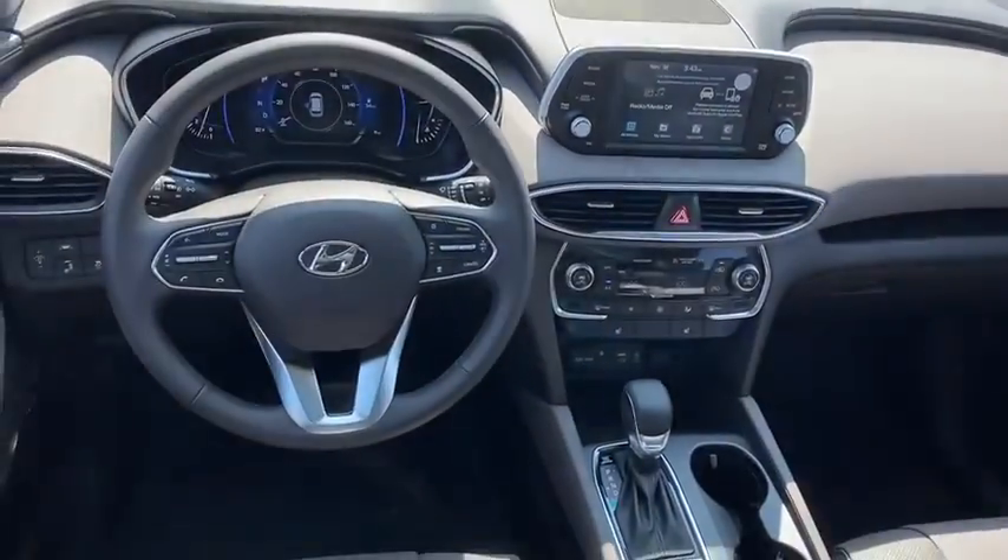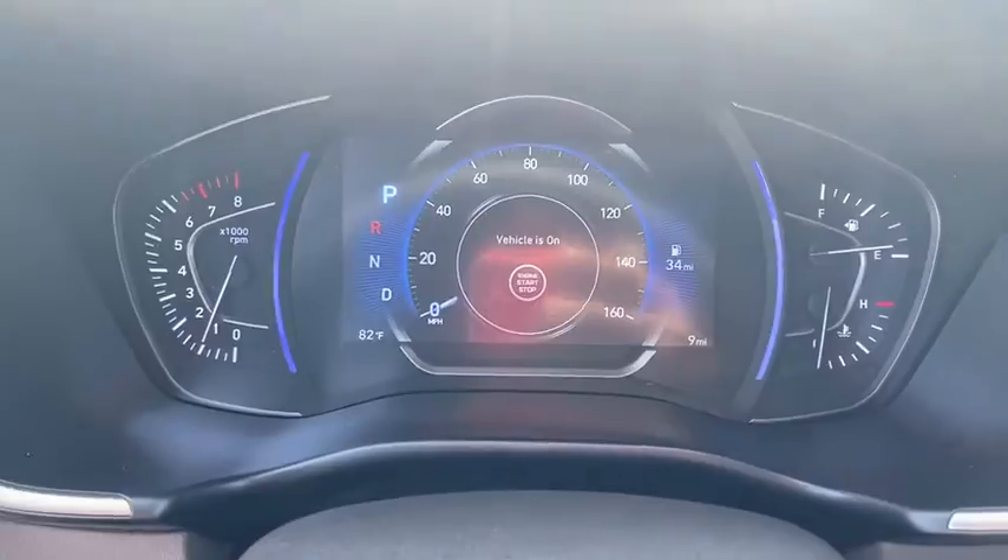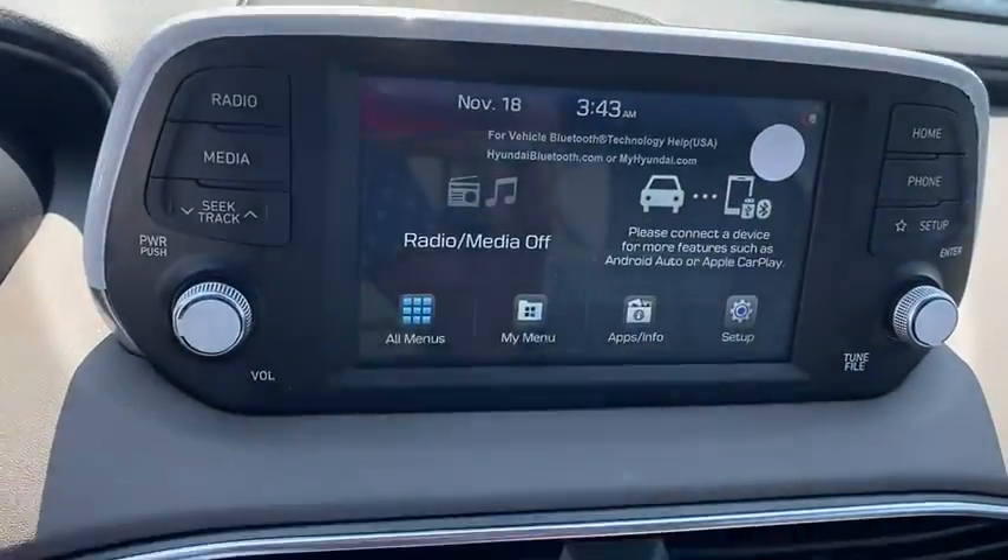Fog lights, power windows, rear window defroster, security system, brake assist, carpeted floor mats, tachometer, leather seats.